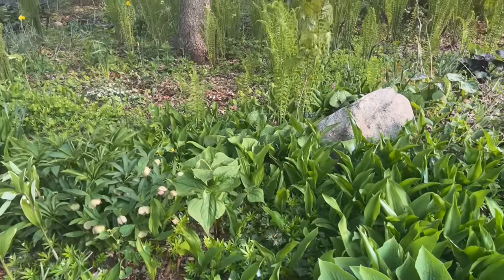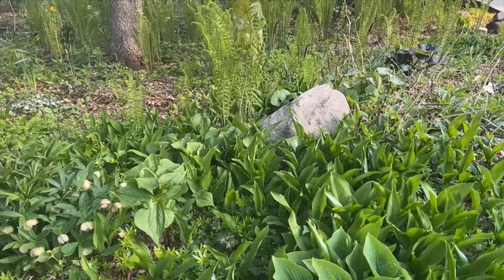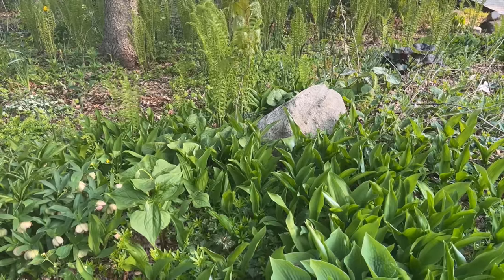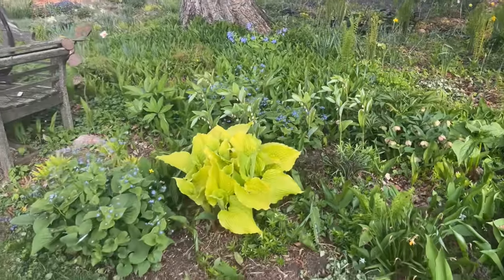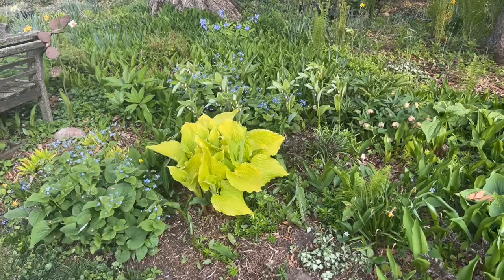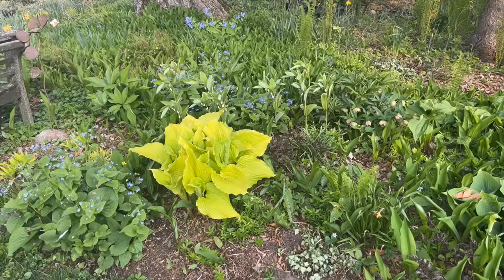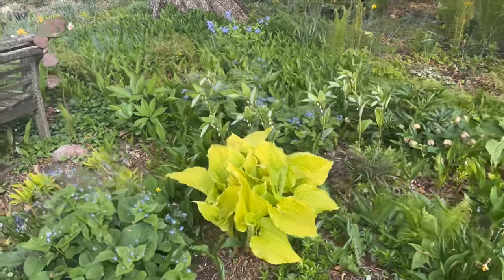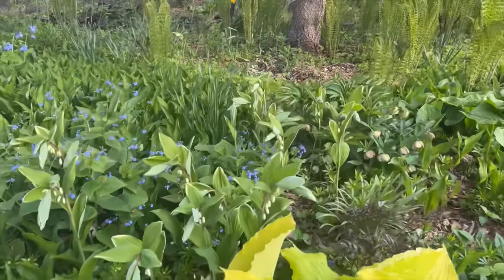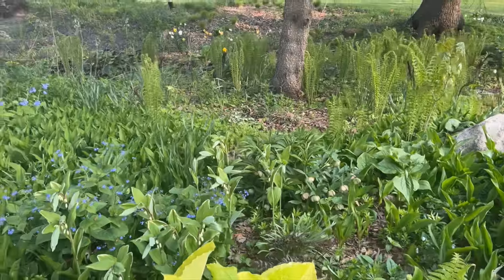We've got some trilliums — you can see the white one there, and over here we're going to have some yellow ones with mottled foliage. Here's another trillium that just popped up over here, and that's another trillium that's going to do something fabulous. I think this hosta is Dawn's Light or something like that — what a fabulous hosta. I love this bright color in the border. Here's some of that Solomon's seal with its flowers dangling, about to open up.